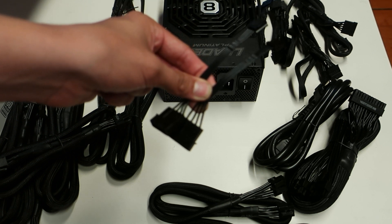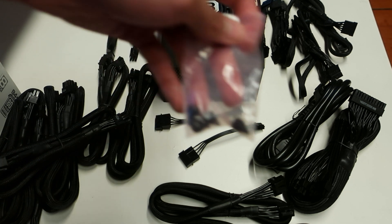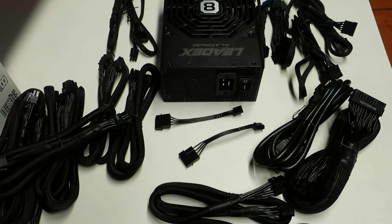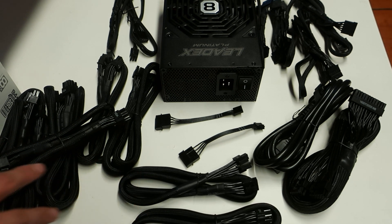You also get two Molex floppy drive power adapters — not really that much needed anymore, but they still include them. Apart from the cables, you get a simple screw set for the power supply unit. Even though this is a 2000W unit, you only get two CPU 8-pin power cables.